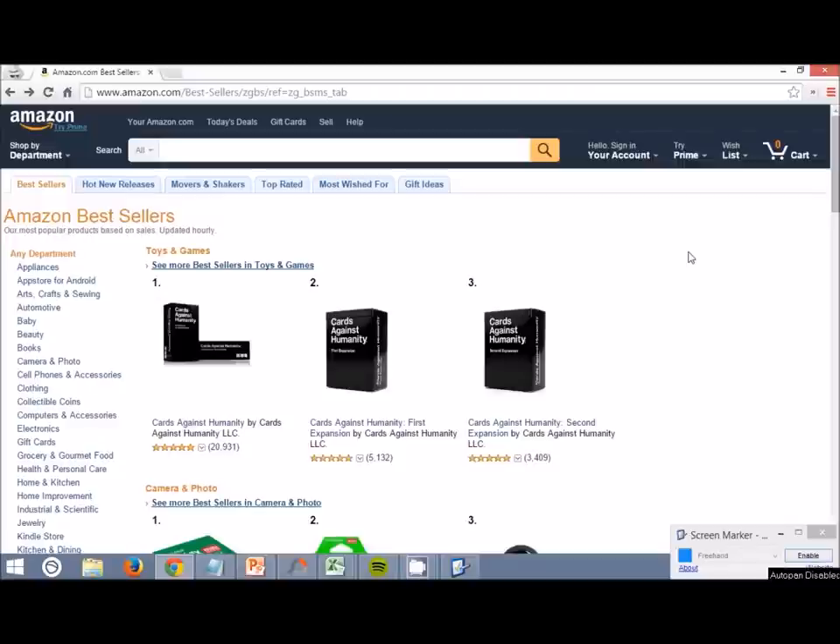Hello everyone, this is Josh from passioninthepaychecks.com and in this video I'm going to be covering how to use and best utilize Amazon Best Sellers list to help you generate some ideas for products to sell on Amazon.